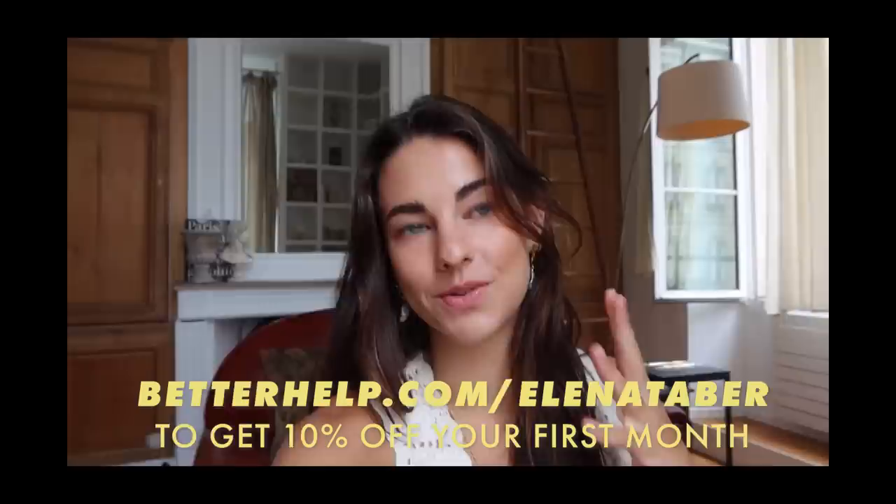Taking a quick break to say thank you to today's sponsor, BetterHelp. I am a huge fan — I've been working with them on and off for the past year. It's basically an online platform where you can get connected to a licensed professional therapist and do online therapy. They have over 20,000 licensed therapists in their network and you can get talking to someone in as little as 48 hours. BetterHelp works hard to match you with the right person, assessing your needs and offering different suggestions. It's available worldwide and less expensive than traditional offline therapy. Join over 2 million people taking charge of their mental health. I have a discount code for 10% off your first month — everything will be linked down in the description below.